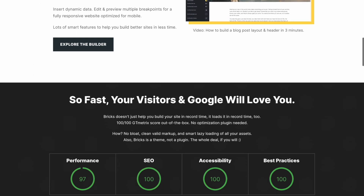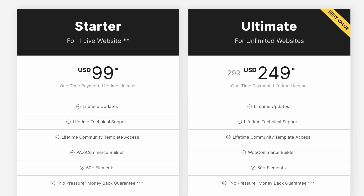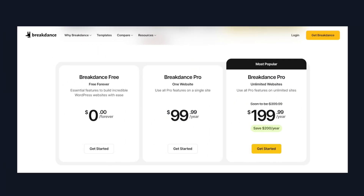As of this recording, to use Bricks on a single site, you'll need to make a one-time payment of $99. For those who plan to use Bricks on more than one website, you'll need to make a one-time investment of $249 for an unlimited amount of sites. If you've used any of the alternative page builders out there, you know that their pricing structure is based around a subscription, either monthly or annually. So this is a pretty big difference right off the bat.